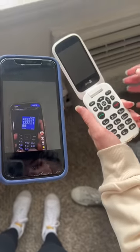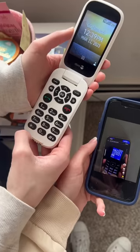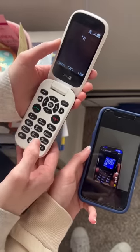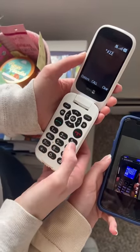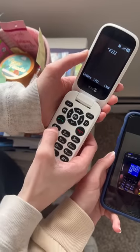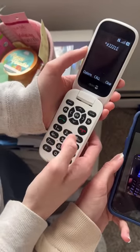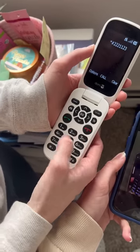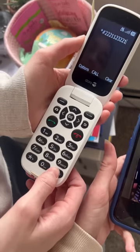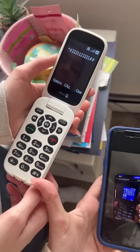Apparently if you type this number in, it pulls up a video game on your phone, so we're gonna see if this actually works. What you're gonna do is hit the star sign, then pound, then two two two, one one two three, two two one one, then the number sign number sign, and then you're gonna hit the call button.